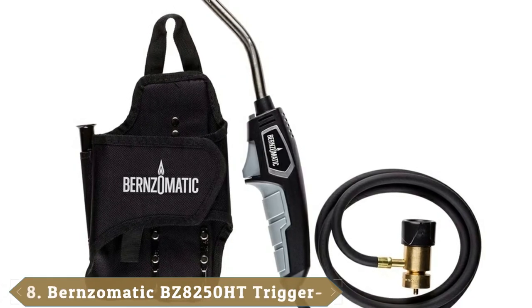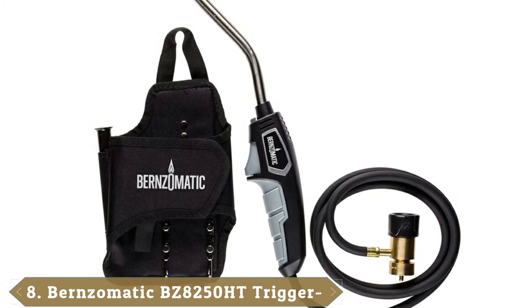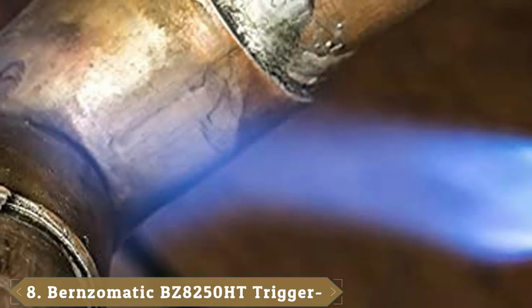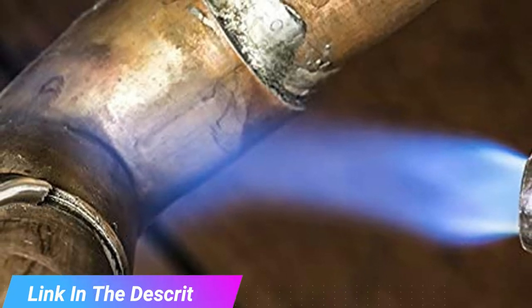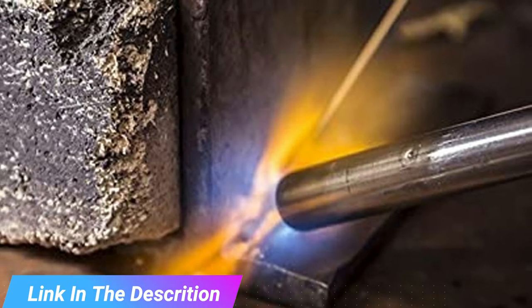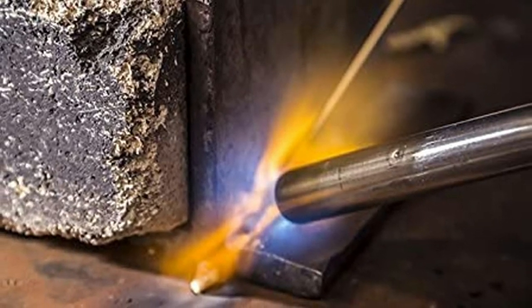The number 8 position is held by the Bernzomatic BZ8250HT Propane Torch. This model comes with a 5-foot hose, an instant igniter for ease and convenience, and a flame control knob to select the best flame for the task. The solid brass pressure regulator enables you to use the torch in various positions without affecting the flame's pressure, and the burn tube is stainless steel for durability.